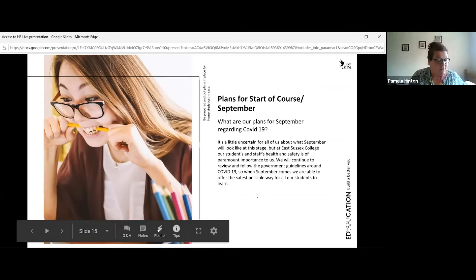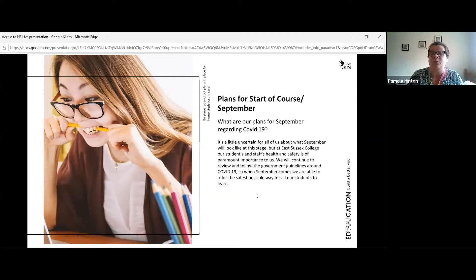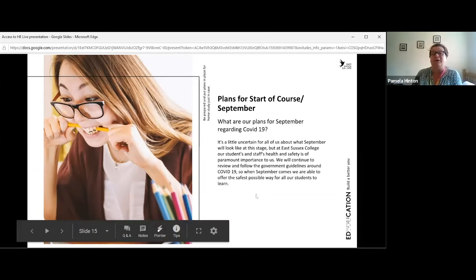Regarding our plans for September — none of us really know exactly what's going to happen, but we are very concerned with sticking to government guidance and prioritizing the safety of all staff and students. We will continue to follow and review government guidelines to stay up to date with the latest procedures. A lot of work has been going on over the summer to make sure we can cater for students if they can come back in September, and we have contingency plans in place. We're very keen to make sure the access student experience is as positive as possible regardless of the COVID-19 situation.